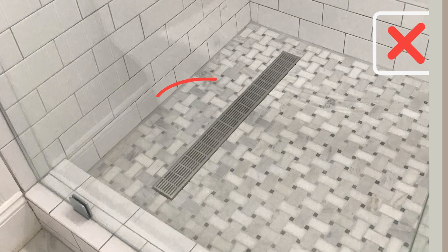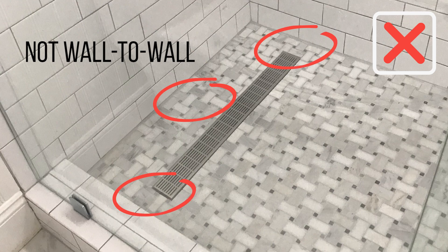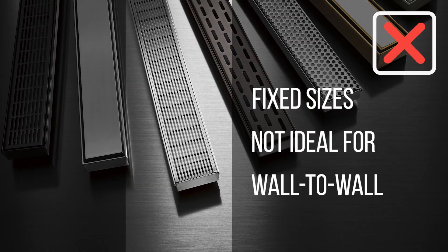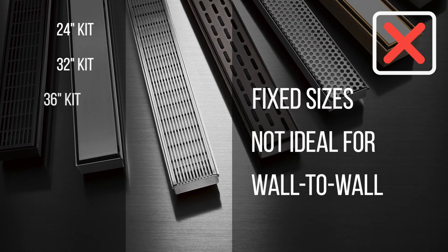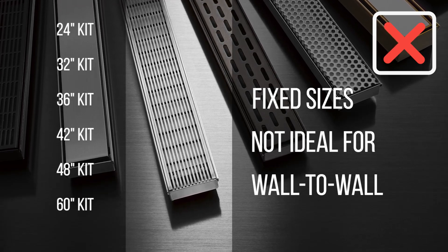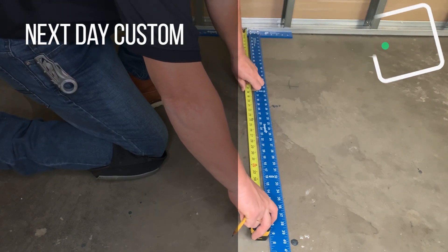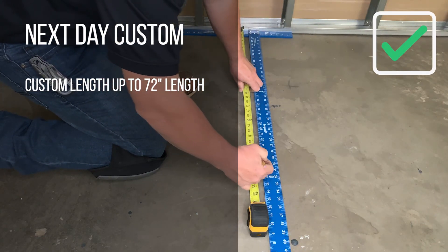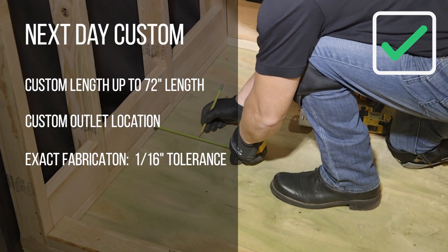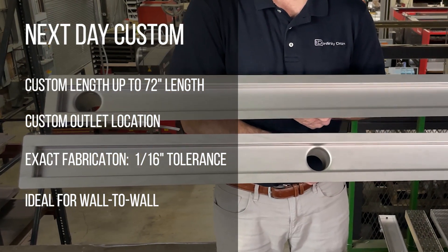It's very common to see linear drains not against the wall or off the wall left and right. That's a function of fixed series sizing, such as 24, 32, 36, 42, 48, and 60-inch sizes. The challenge is the shower that you're building is never that exact dimension — there's never an exact dimension in construction. It's always a function of something in between. Even half an inch can cause this not to be exactly wall-to-wall flush against the wall.